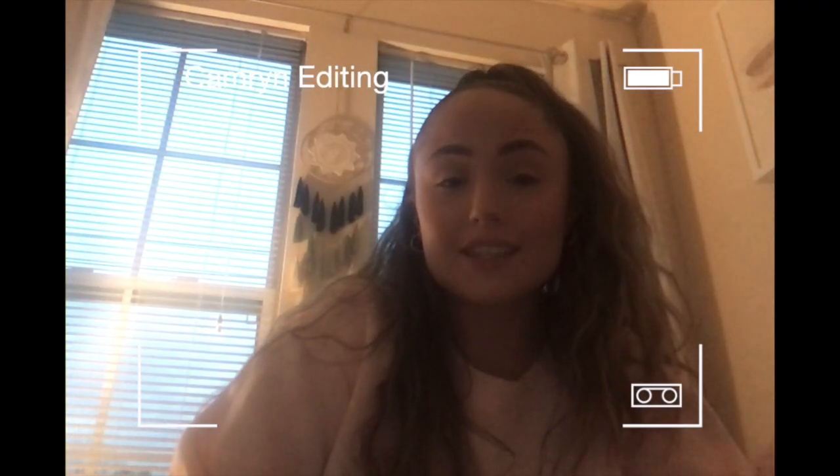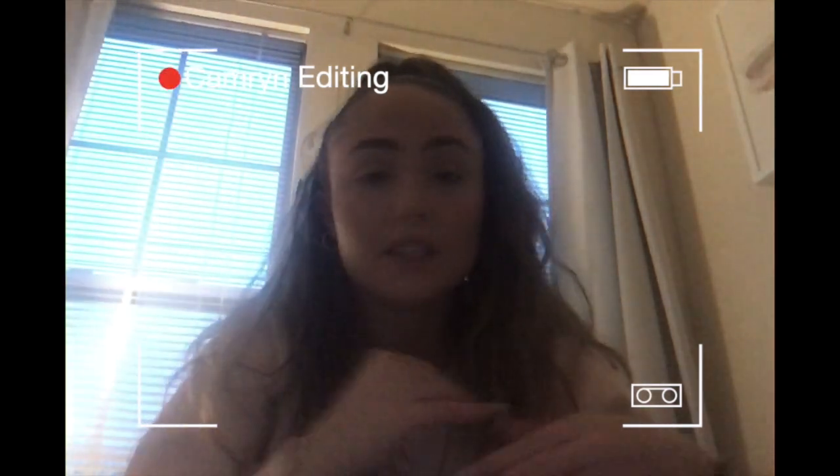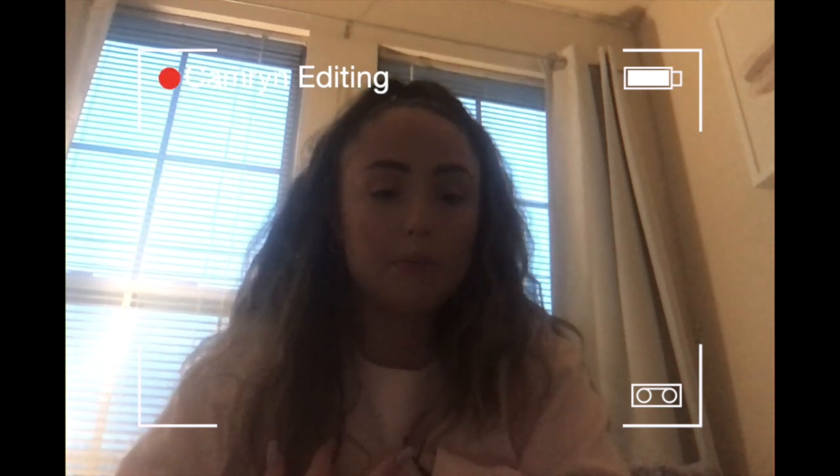Really quick: this line is actually called the Natural Beauty line, not the Natural Body Care line. It is natural body care obviously, but I messed up the name throughout the entire video. So the products I'm talking about are the Natural Beauty line products from Victoria's Secret.